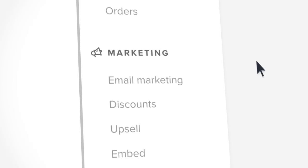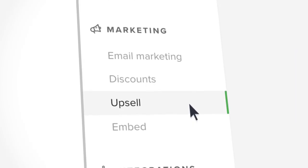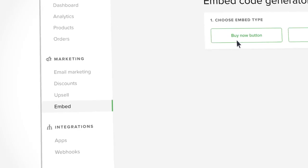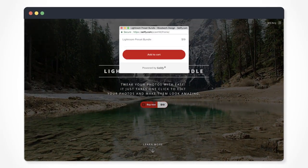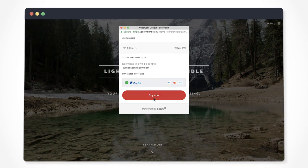Also, take advantage of the marketing features provided, such as email marketing, discounts and upselling. You can also embed a buy now button on your own website, or sell with just a link on Facebook, YouTube, Instagram and more.